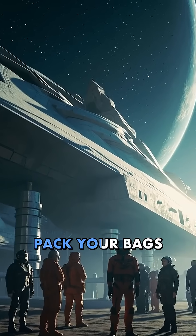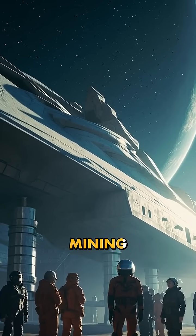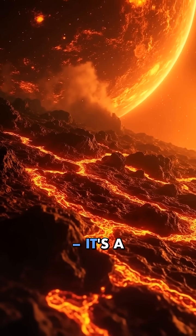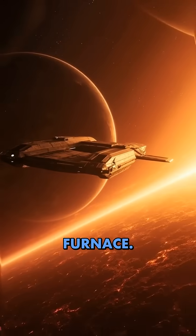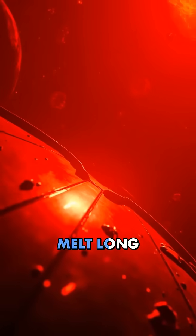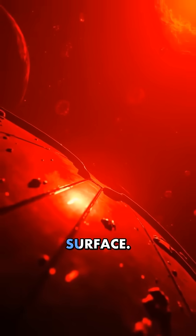But before you pack your bags for an interstellar mining expedition, remember that 55 Cancri e isn't just hot — it's a cosmic furnace. Any spacecraft approaching this glittering giant would melt long before reaching its dazzling surface.